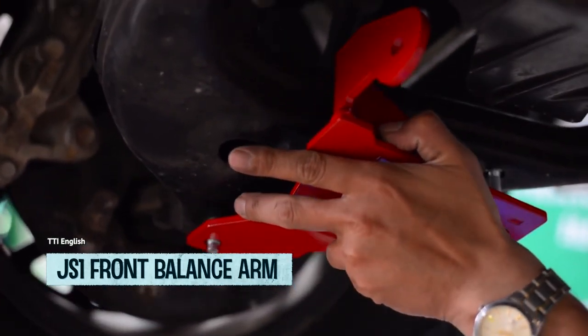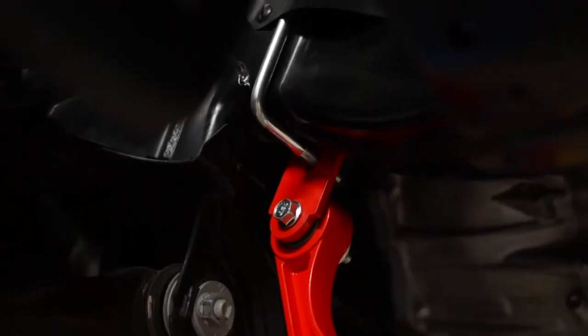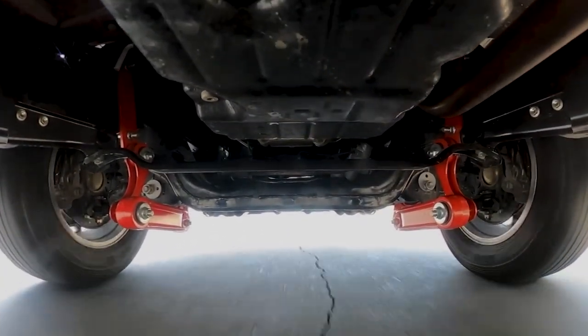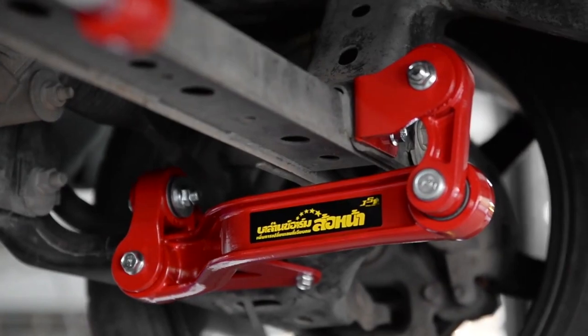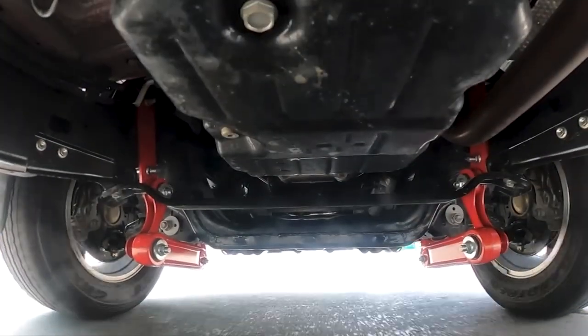Introducing the JS1 Front Balance Arm, the superhero of car suspension systems. With its powers of sway protection and curve-conquering abilities, it's like having a trusty sidekick on all your driving adventures. Say goodbye to uneven tire wear and hello to a smoother ride. No need for fancy gadgets like welding torches or drill bits — just a simple installation process to make your car stiffer than a superhero's abs.